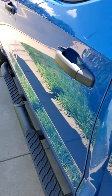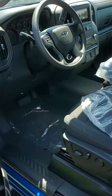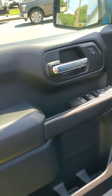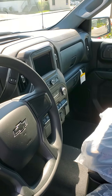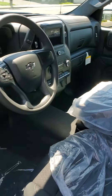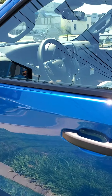It also has running steps, and inside you have power windows, power door locks, power mirrors, tilt wheel, cruise control, Apple CarPlay and Android Auto — all part of the package. This truck also has the 2.7-liter motor, 210 horsepower, and runs on regular fuel.